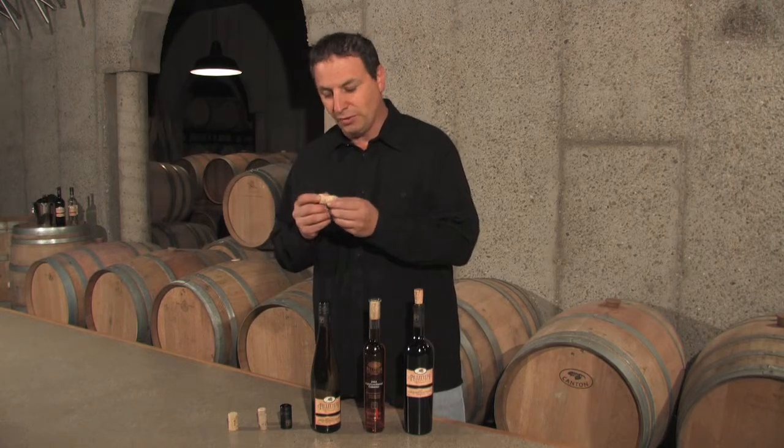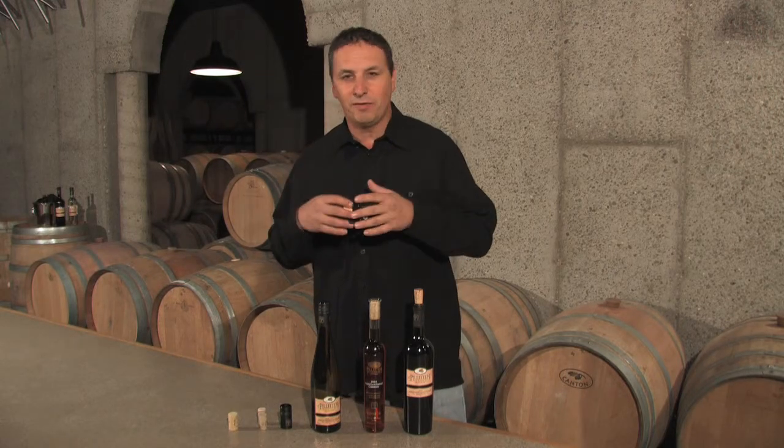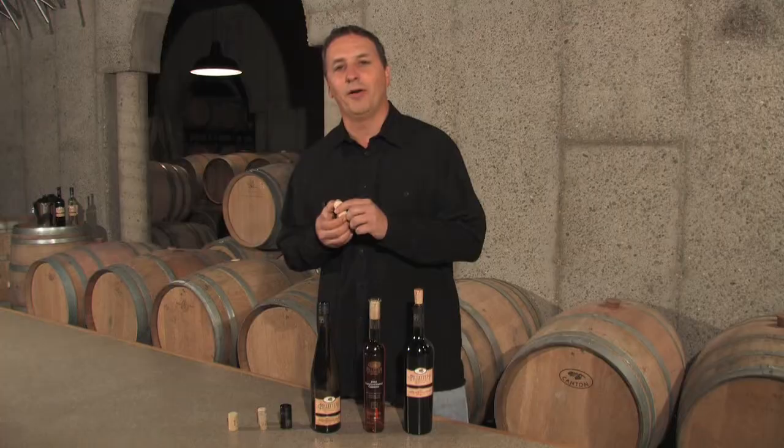So it is actually quite environmentally friendly. I like this closure. It's great for aging red wines, wines that you want to keep in the cellar for more than five or six years, and it really allows the wine to breathe in and out and have a wonderful life in the bottle.